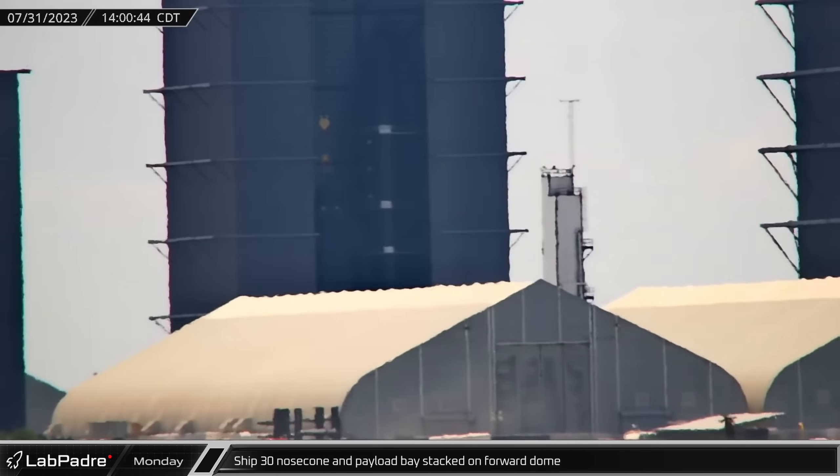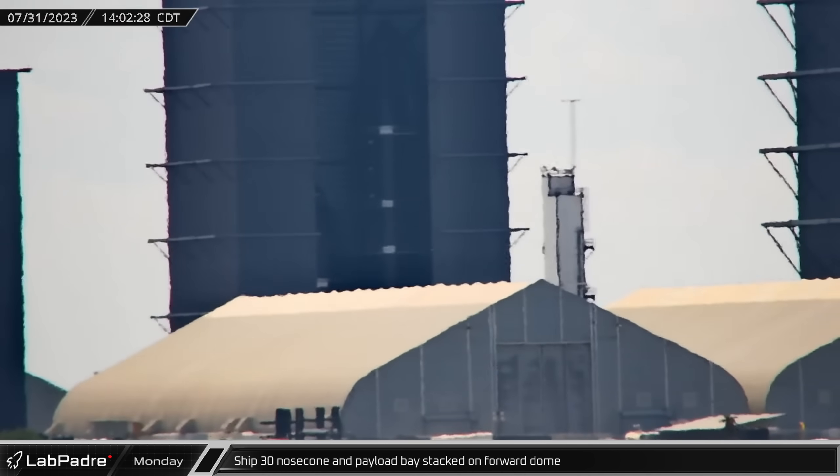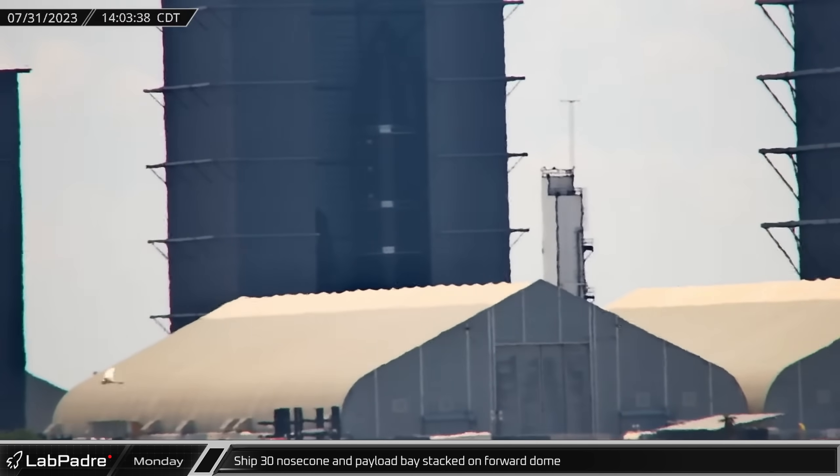Meanwhile, back at the build site, Ship 30's combined nose cone and payload bay section were lifted and stacked onto the forward dome section in the high bay.